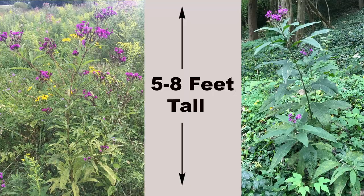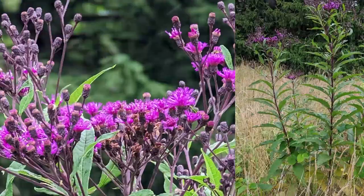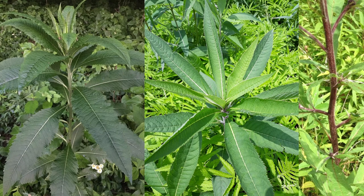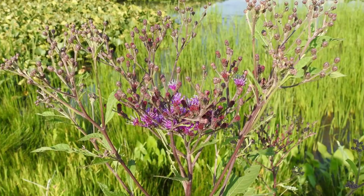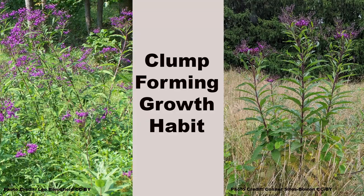Tall ironweed, Vernonia gigantea, is a plant that definitely lives up to its name. Commonly growing from 5 to 8 feet tall, it can reach 10 feet plus in some circumstances. It produces an impressive display of flowers from August to October, and the size of the plant also makes quite a statement. Other characteristics that set tall ironweed apart are the up to 9-inch long by 2.5-inch wide leaves that have hairs on the lower surface, and a smooth stem that can be green to purple in color. It will grow in full sun to part shade, and although it is found mainly in moist soils in the wild, it is adapted to all but the driest areas. Another slow, clump-forming species.